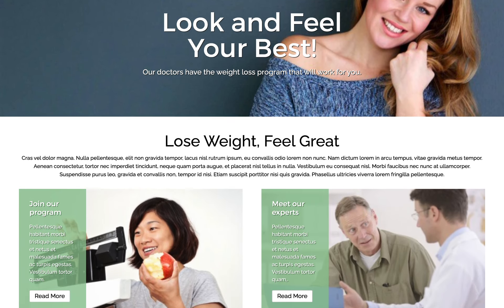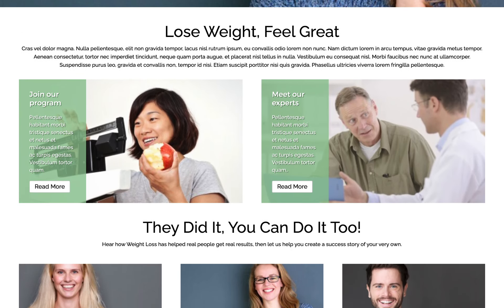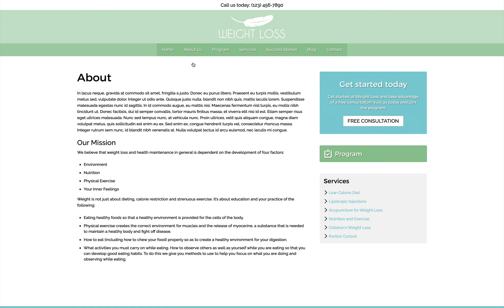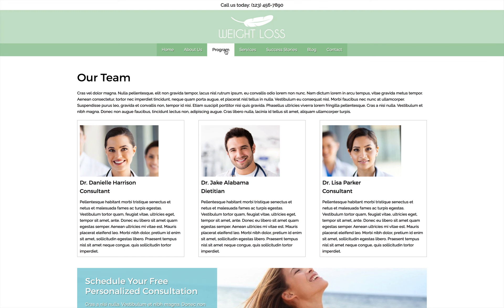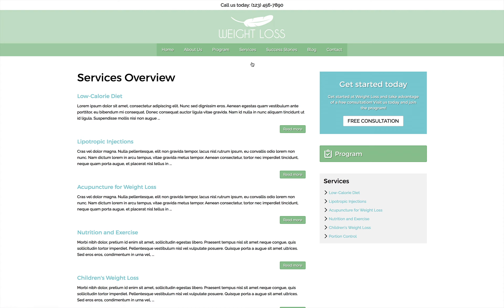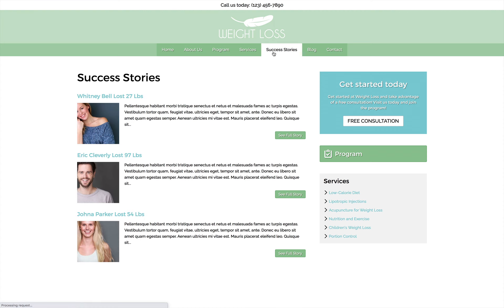Create an inviting online presence for your weight loss center that will convince visitors to take the first step in improving their health. The Weight Loss Elementor Template Kit is a pre-built template that includes everything you need to get your nutritional counseling services online with gorgeous images and comprehensive details about your programs and specialties.